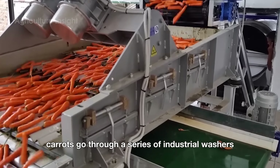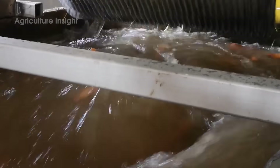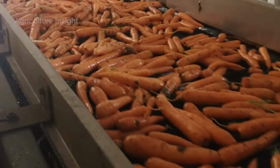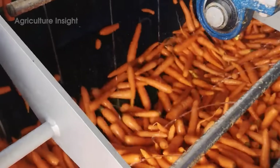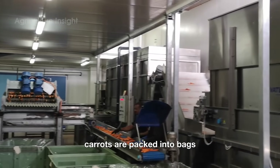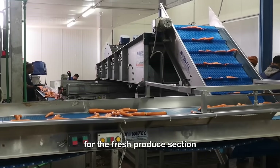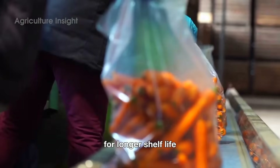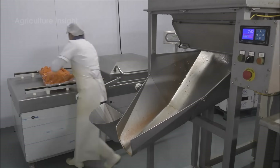Carrots go through a series of industrial washers which scrub away all the mud and grime — think of it as a day at the spa for these hard-working veggies. After they've been processed, carrots are packed into bags, boxes, or crates depending on where they're headed. Some will go to grocery stores for the fresh produce section, while others will be frozen or canned for longer shelf life. The packaging process is carefully monitored to ensure that every bag of carrots looks just right — because carrots may be tough, but they still like to look their best.